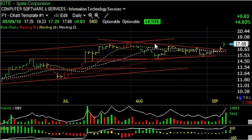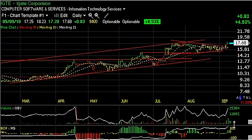IGate Corp, IGET, broke out of a big coiling base pattern over the last couple months. Yesterday it popped its head through it. Today it gapped and closed up 83 cents or 5% on 940,000 shares — decent volume with the thrust and technicals. It now looks like a move towards the top of the channel up around 20, which is our next trading target.